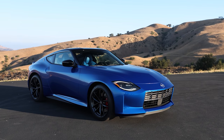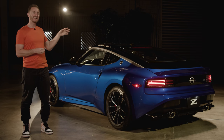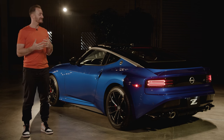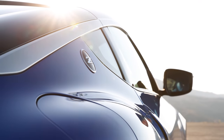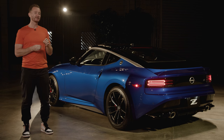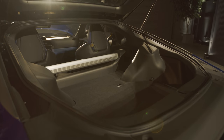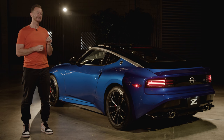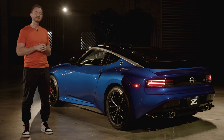The width of the Z is very similar to the Supra, and when it comes to height, the Z has about an inch on it. The main takeaway is that with the Z, you're basically getting the same size as a Supra, just with an extra three inches of wheelbase. One area we're curious about is cargo space — we haven't gotten measurements yet, but just looking at it, I think you should probably plan to pack light.